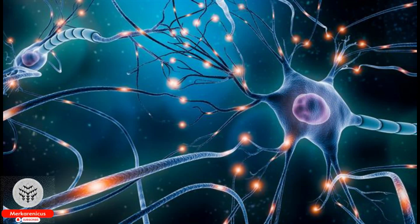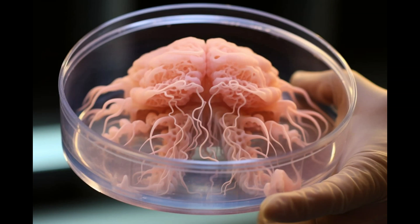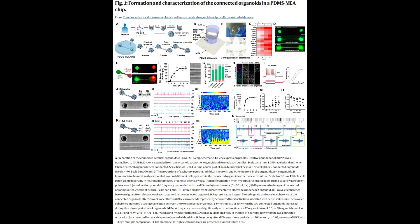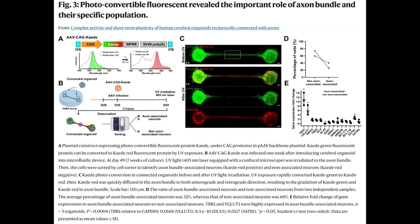Gaining insight into the functioning of our own brains can be achieved by connecting laboratory-grown brain cells. Today's video focuses on a groundbreaking development by researchers from Japan and France, who have successfully devised a method to connect brain-like tissue grown in the lab, mirroring the intricate circuits found in the human brain.